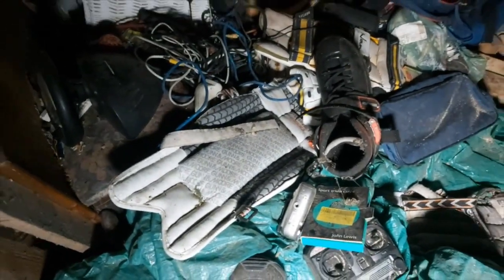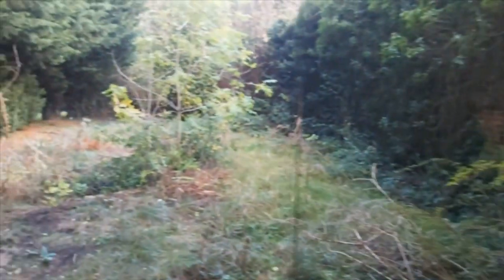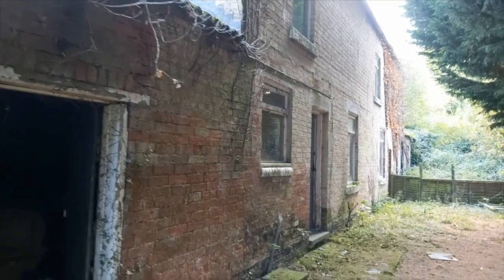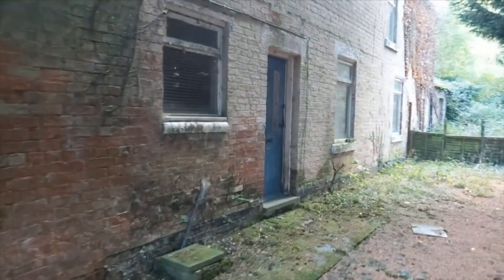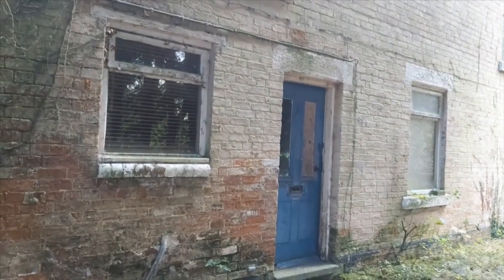There's a little bit of junk in there. Right guys, this is the outside. All right guys, see you inside. Yes guys, we have access - we're inside.